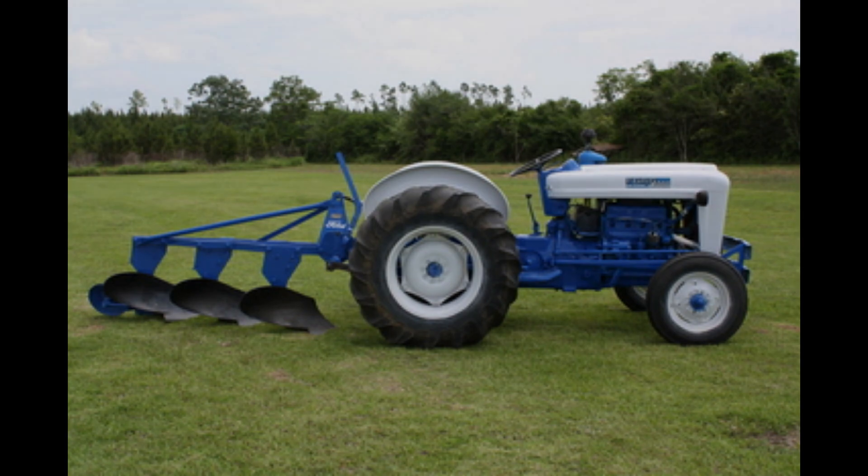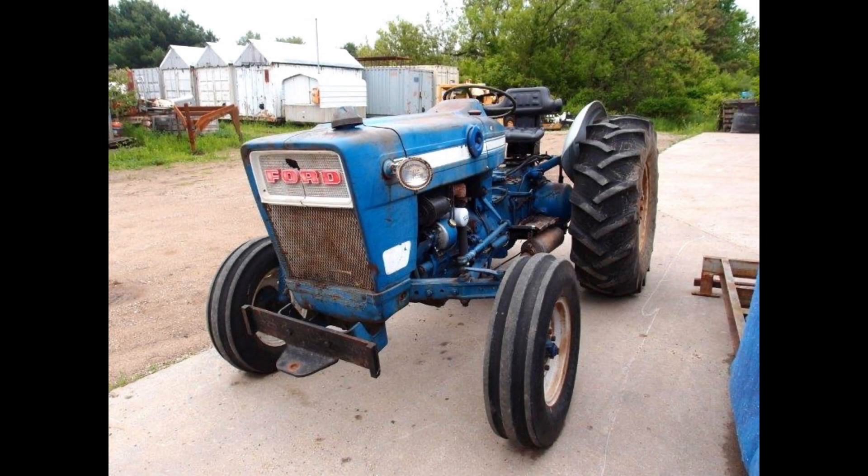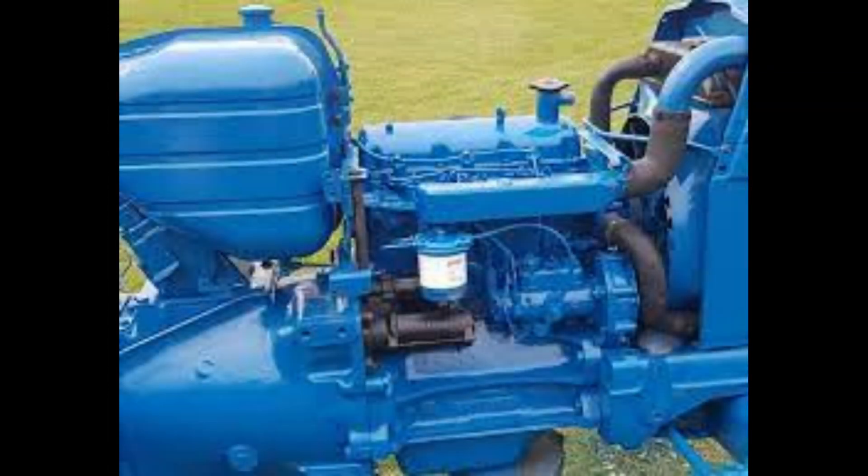This is how the model numbers mapped to a tractor's features based on a five-digit numbering system. The first number: models with a first number of two came with a 134-cubic-inch gas engine or a 144-cubic-inch diesel engine — this would be the 2000 model tractor. Models with the first number of four came with either a 172-cubic-inch gas engine, LP gas engine, or a 172-cubic-inch diesel engine.